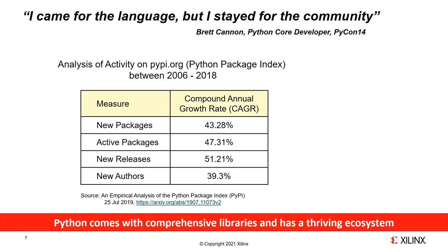The table here shows the rate of growth in activity and packages in the Python ecosystem between 2006 and 2018. The number of new packages had a compound annual growth rate in excess of 43%, active packages grew at over 47%, new releases increased at 51% annually, and new authors grew by 39%. These figures are frankly staggering — in the hardware world we would call this a Moore's Law effect, an exponential effect.